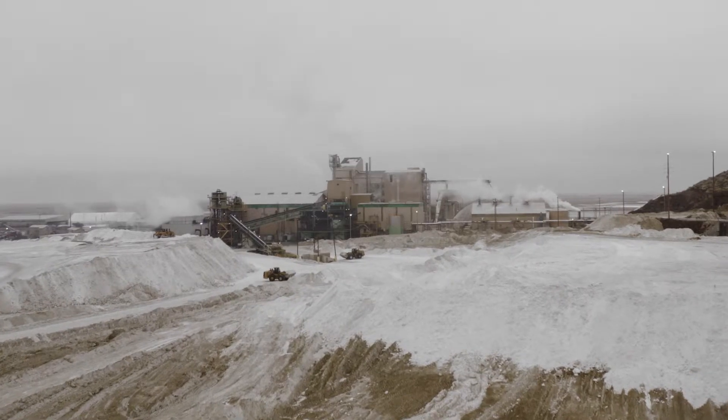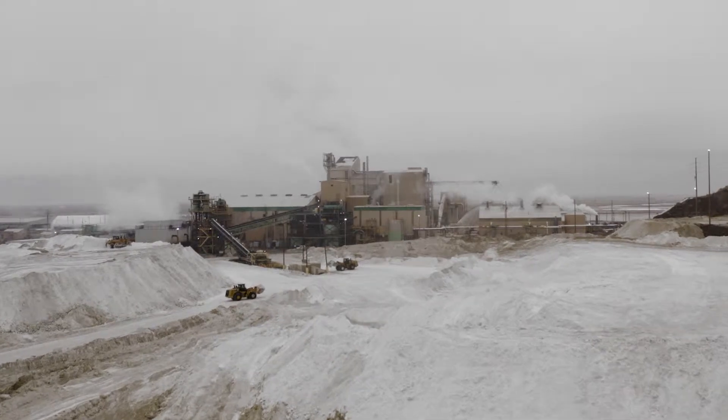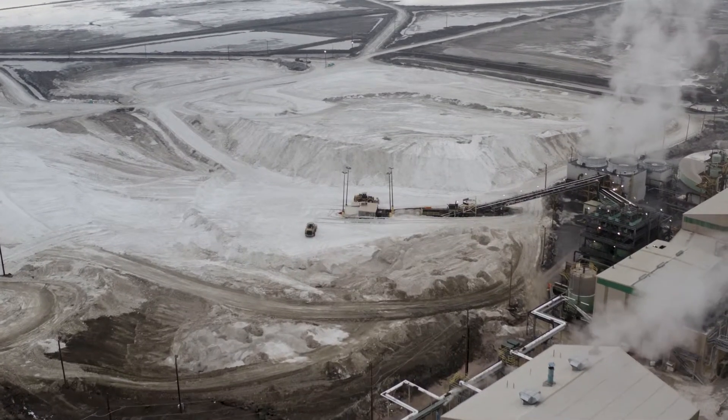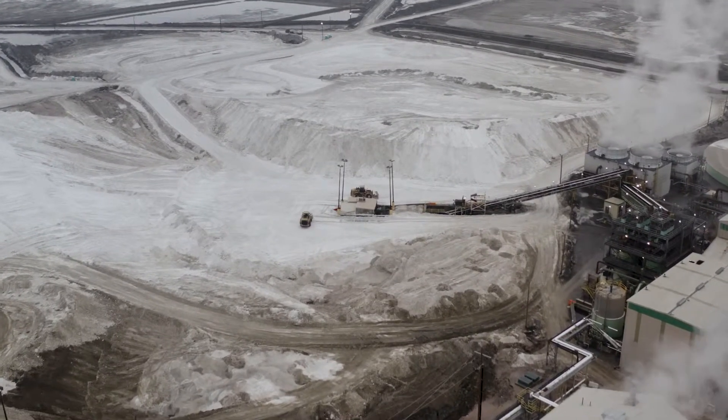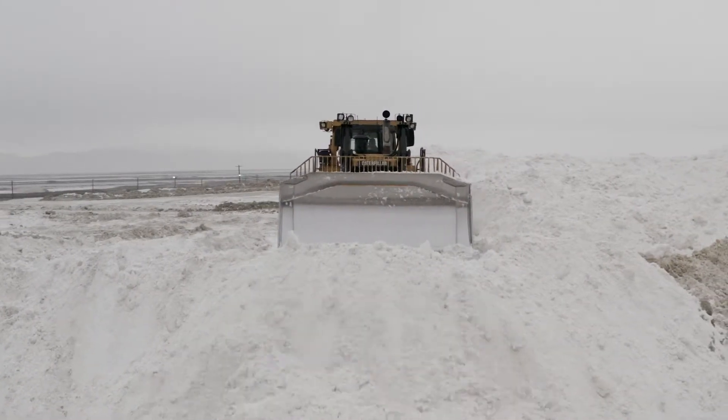Over the course of three years the water evaporates and concentrates up the brine. That brine is brought into the process where we first remove salt, then we remove minerals that are then used to make sulfate of potash, and finally our last material to drop out is magnesium chloride.